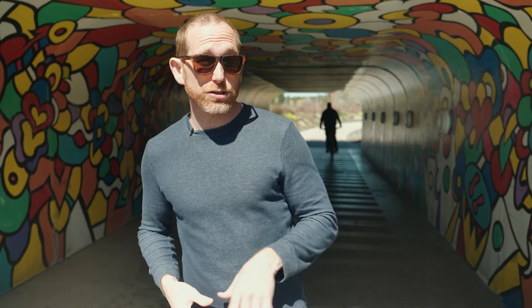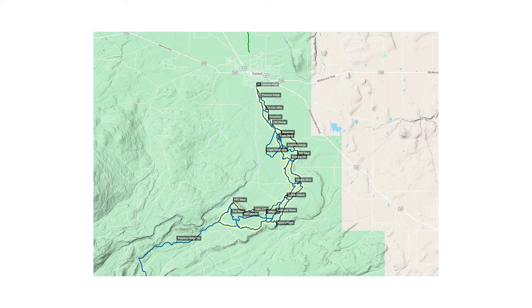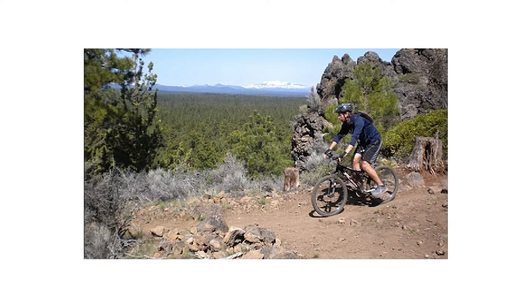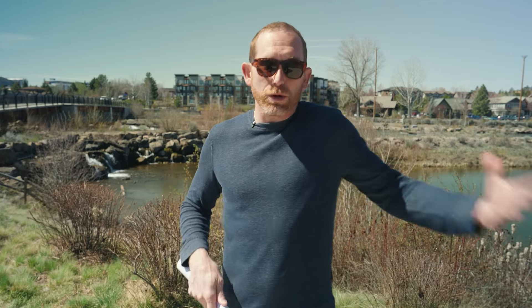Lastly for mountain biking, let's talk about Sisters and Peterson Ridge. They've got over 20 miles of trails out there for all different ability levels, and it's a forested setting with those incredible Sisters Mountains right there in your face — it's awesome.